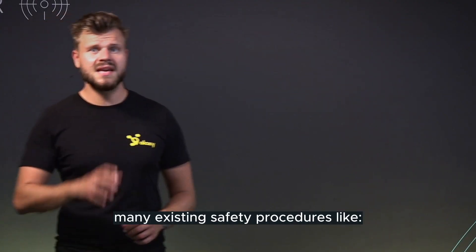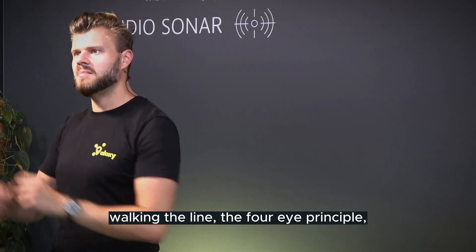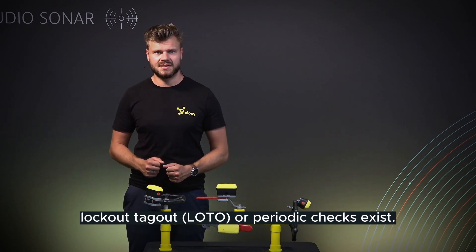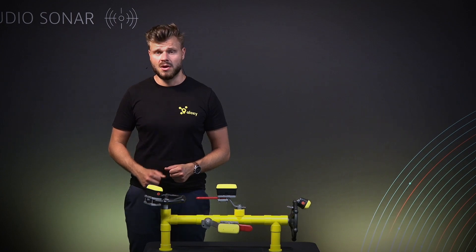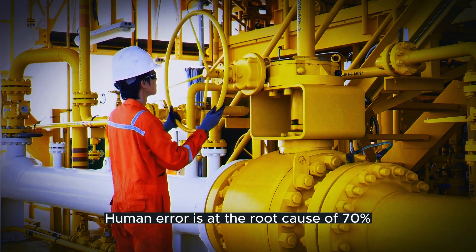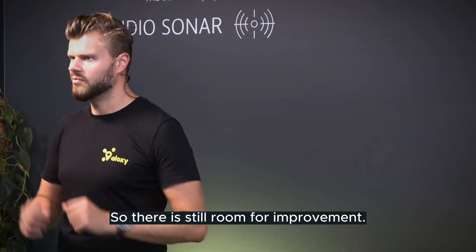To mitigate this, many existing safety procedures like walking the line, the 4-eye principle, lockout, tagout, or periodic checks exist. These are already implemented by many companies. According to research, human error is at the root cause of 70% of accidents, so there is still room for improvement.